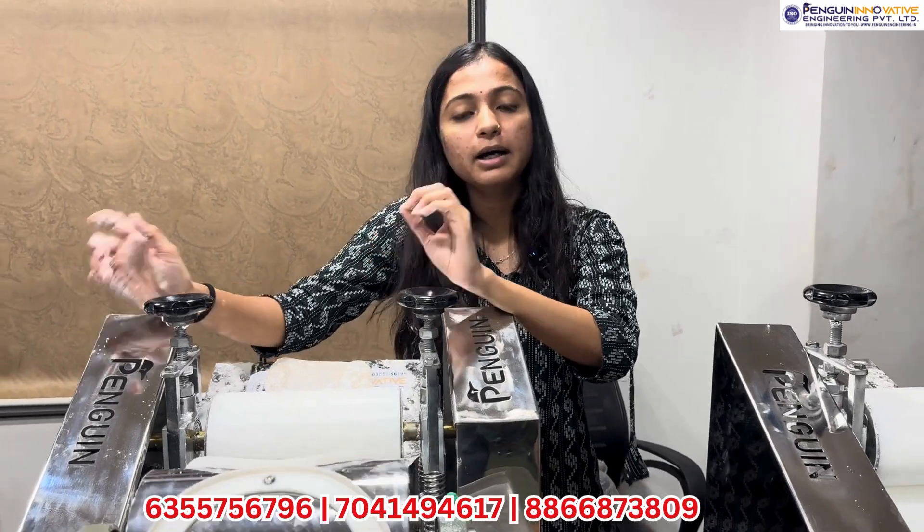This is a very special machine from Penguin Engineering. It is called the Roti Making Machine.